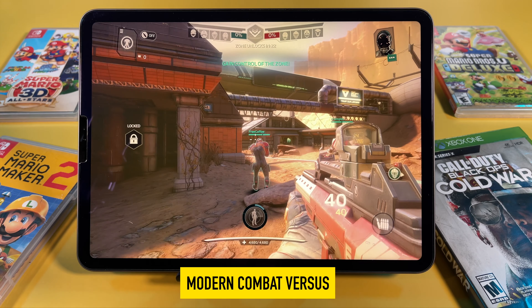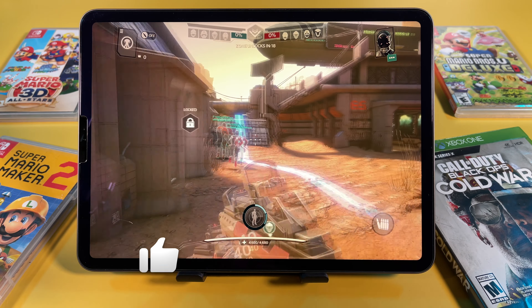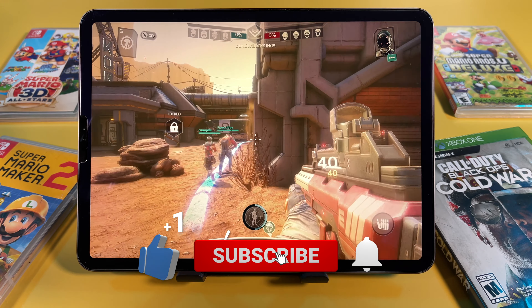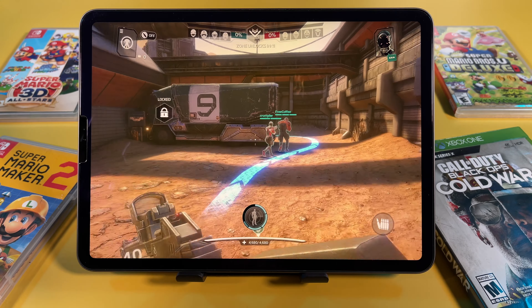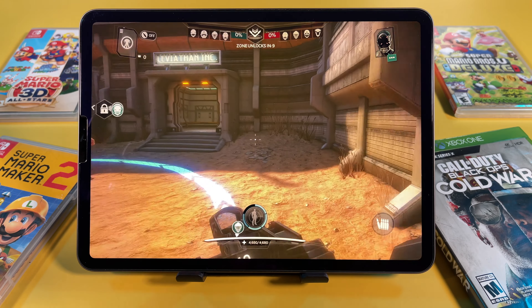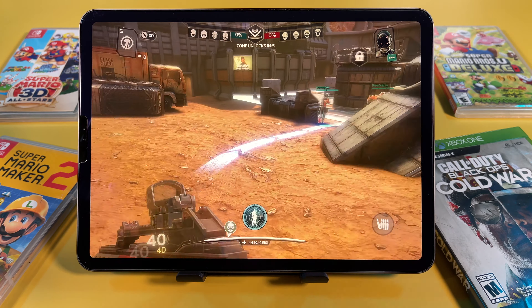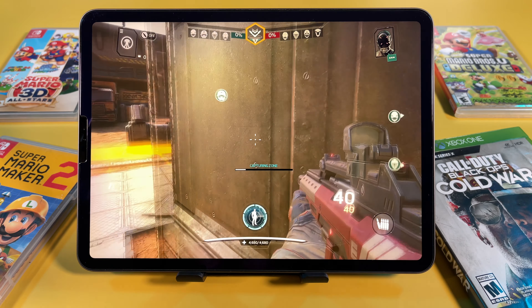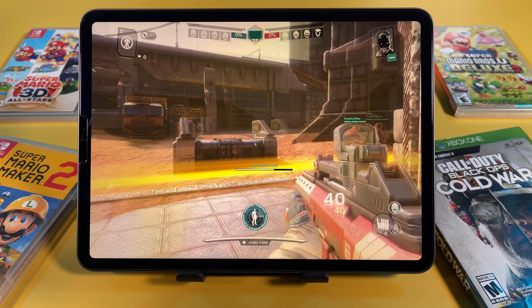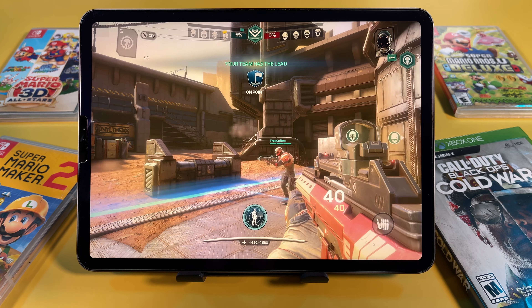Next up we have Modern Combat Versus — this one has great graphics as well. We are capturing! Hell yeah! We have the capture! Defend the area, now!